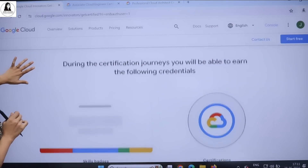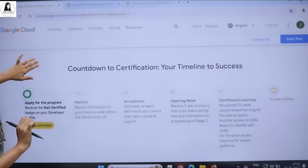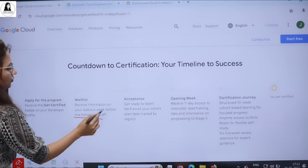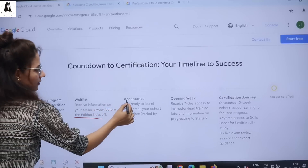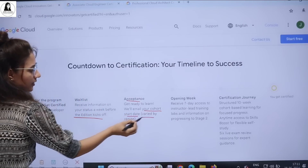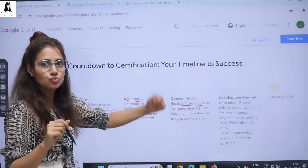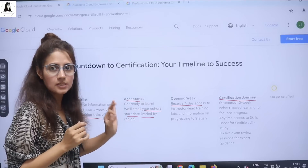During the certification journey you will also earn skill badges along with the certification at the end. Here's the process: first you apply for the program and go on the waiting list. About one week before the edition starts, you'll receive information on whether you've been selected. If accepted, they'll mail you your cohort start date. In the opening week you get seven days of access to instructor-led training labs. After that, the actual certification journey starts — a structured 10-week cohort-based learning program.